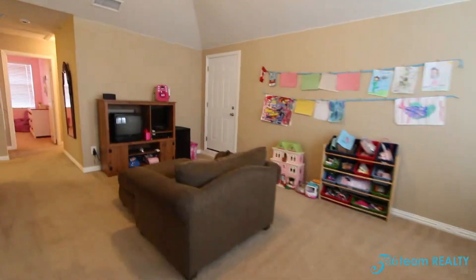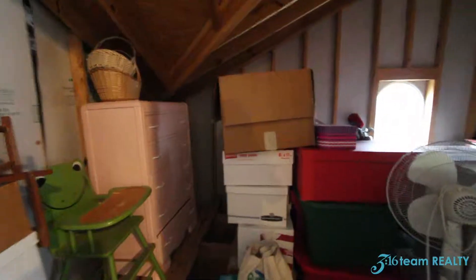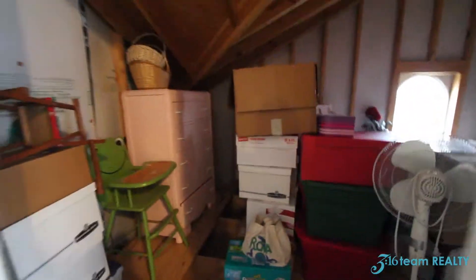What's very cool about this house is this walk-in attic with plenty of storage — plenty of storage here in the walk-in attic.